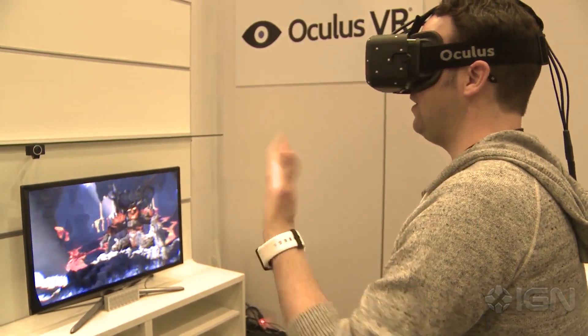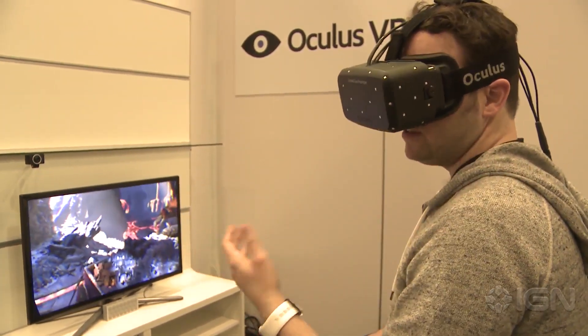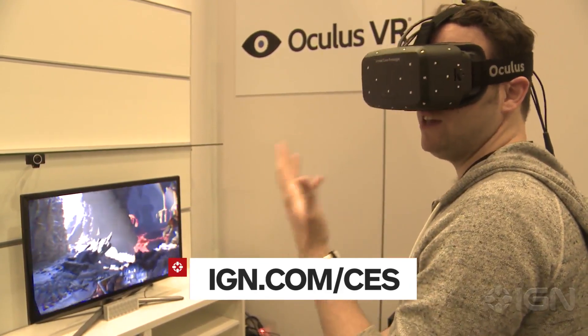So this is the latest from the Oculus Rift — it's come a long way. To read our full impressions and see more from CES, go to ign.com/CES.